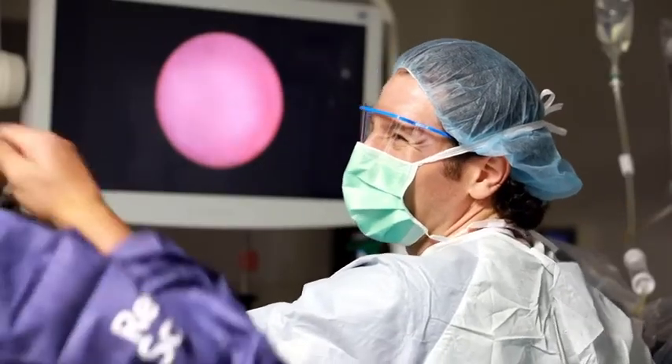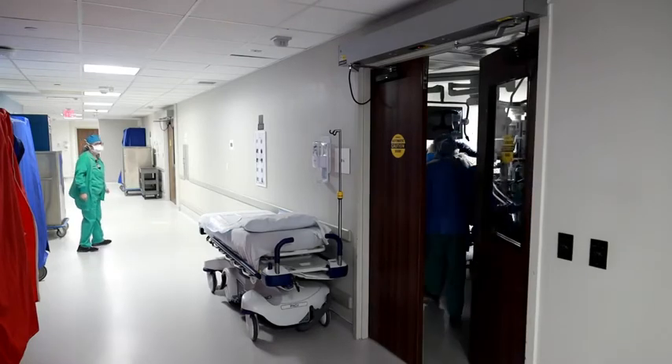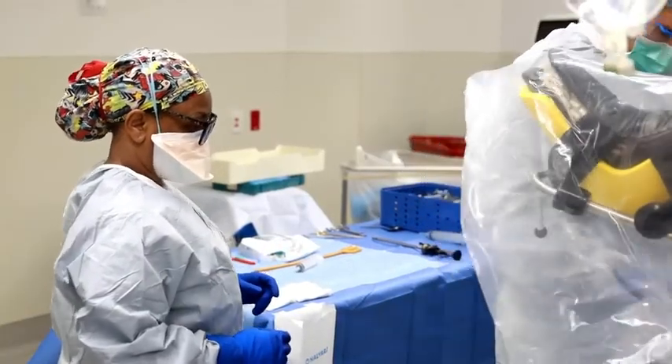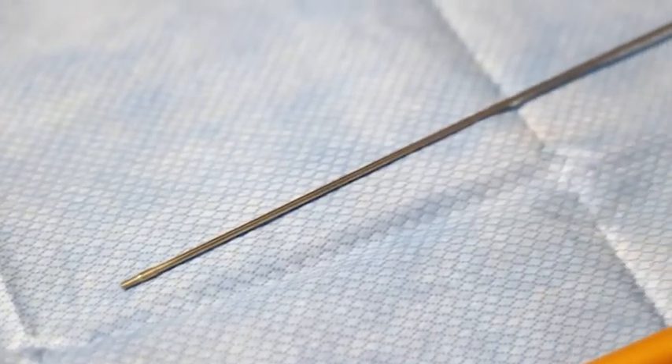So I'm really excited to offer aquablation and be the first physician to bring aquablation to patients here in South Florida. Basically, aquablation is a new technology in which we use a heat-free water jet to open up the prostate channel.